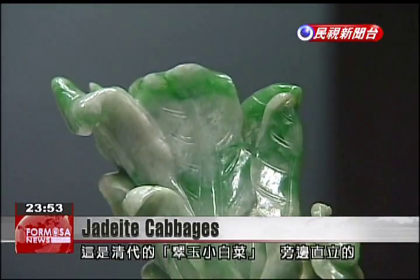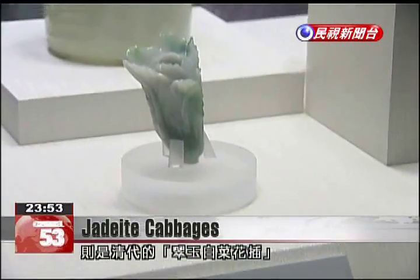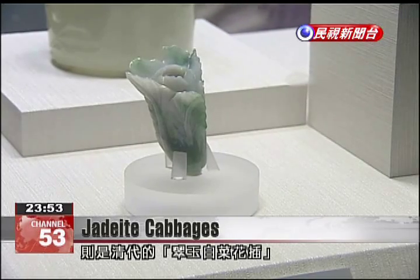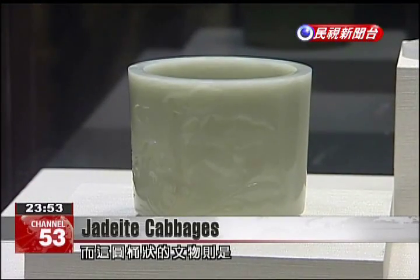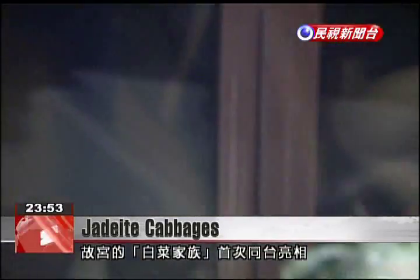This is the small jadeite cabbage from the Qing Dynasty, exhibited alongside the jadeite cabbage floral holder and the jade brush holder with a garden scene. The National Palace Museum is exhibiting these items together for the first time.